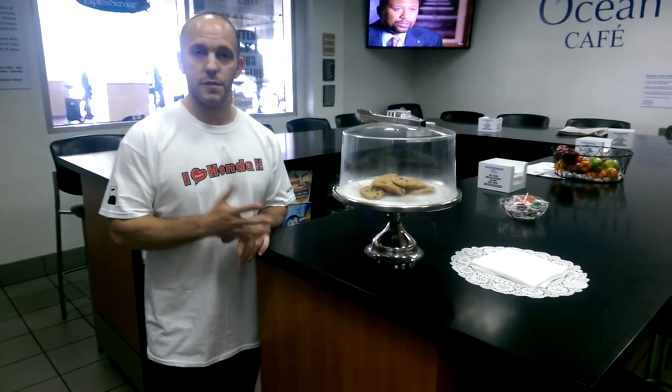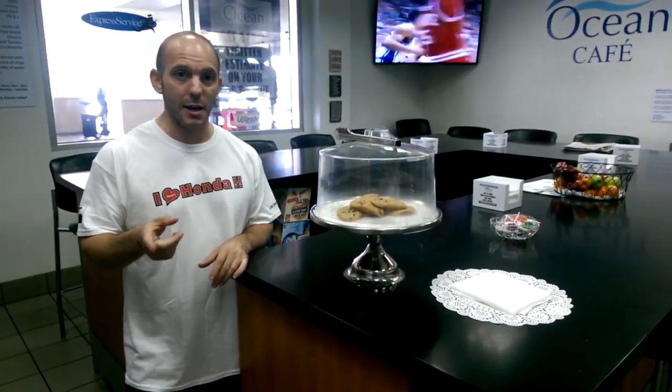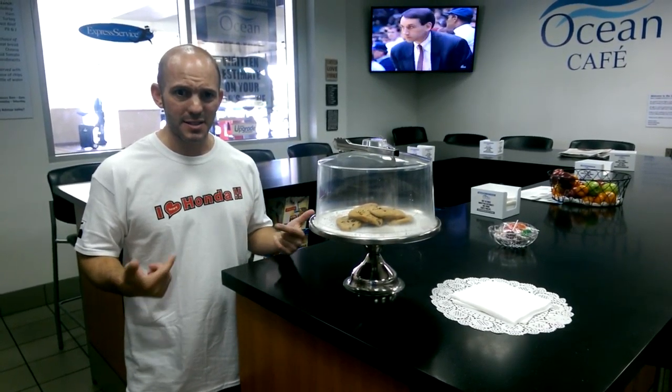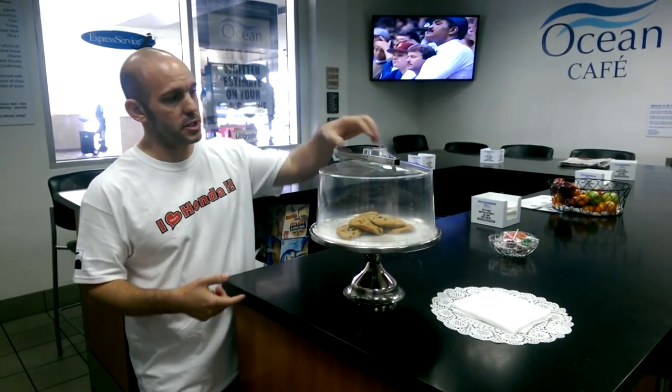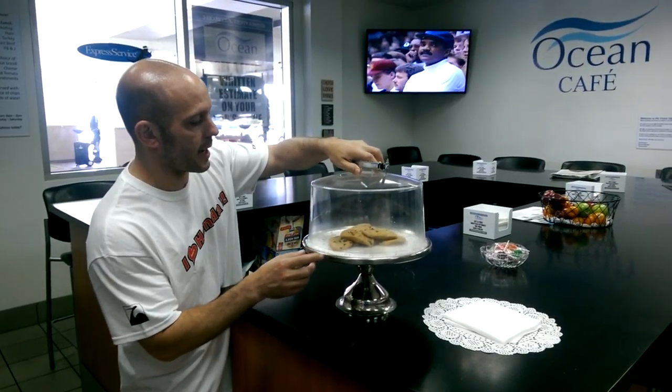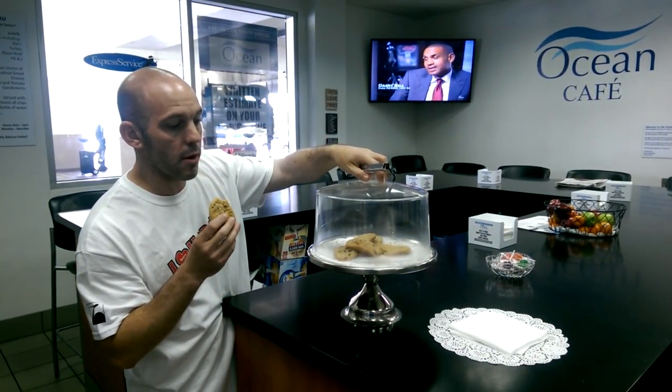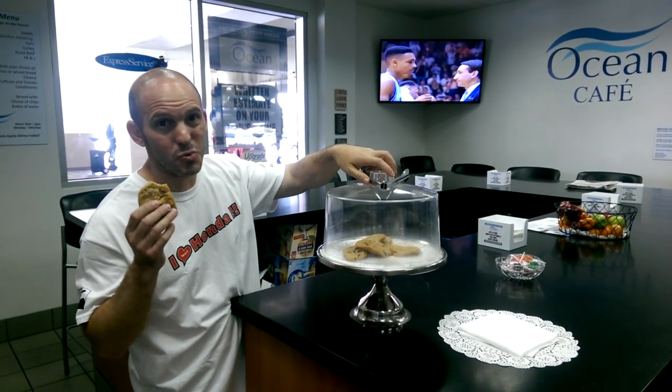Breakfast in the morning, fruits, pastries, and then sometimes they actually cook and make hot meals. I heard on Monday they're having grilled cheese and split pea soup — split pea soup! It's like one of my favorites. They have fresh baked cookies, and I'm going to let you know first hand that these are really, really good cookies.